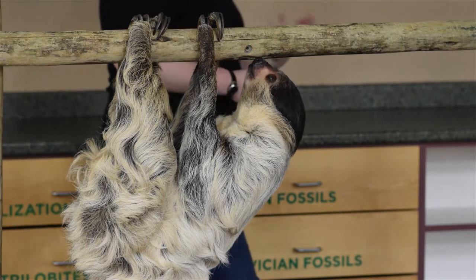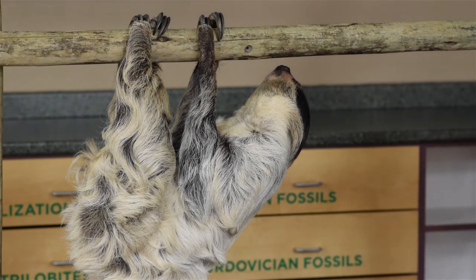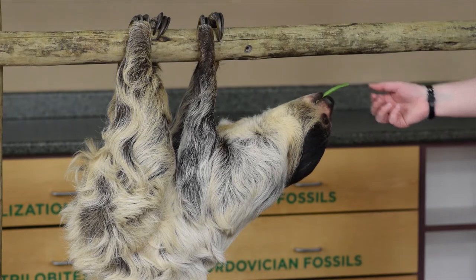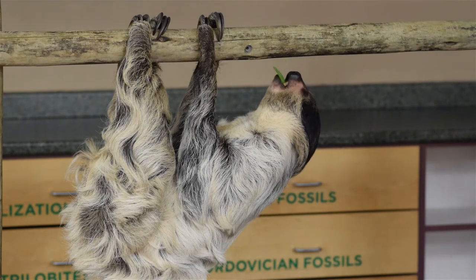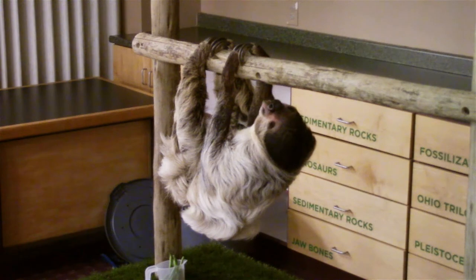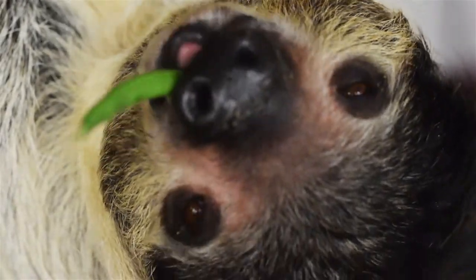I like to call her a tree cow sometimes. Even though sloths are very different from cows, they have a very similar digestive system. She has a four-chambered stomach, just like a cow, because leaves are very fibrous and don't have a lot of nutrition or calories. That four-chambered stomach gives the sloth the opportunity to get as many calories out of those leaves as possible. The food she's eating today could take a week — or up to six weeks — to pass through her system.